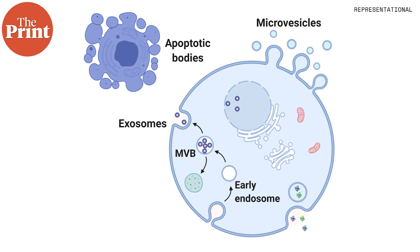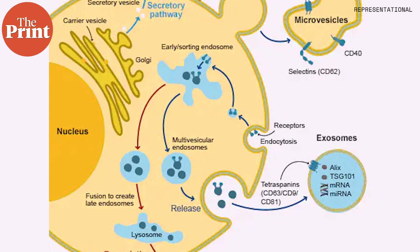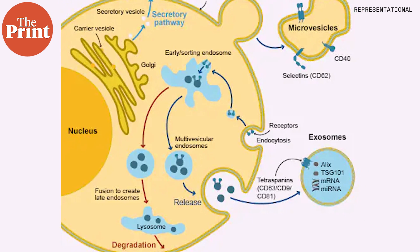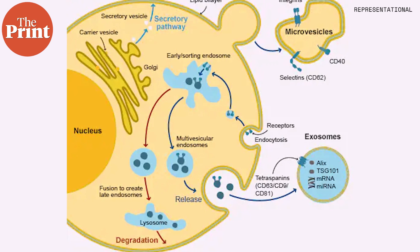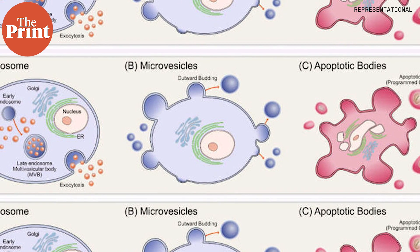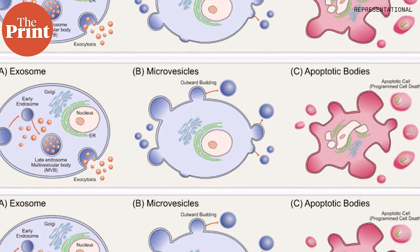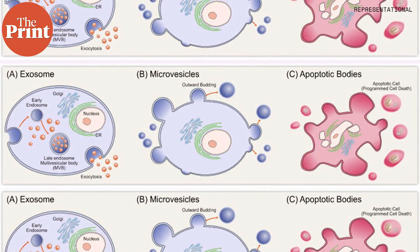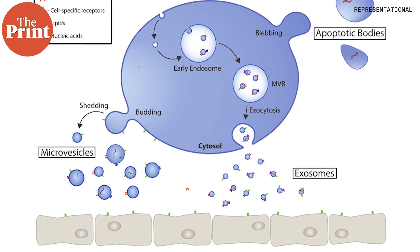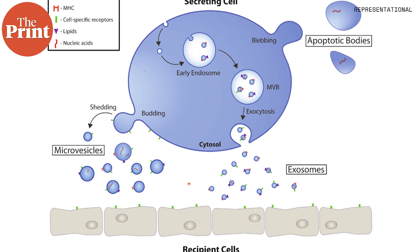Extracellular vesicles are particles released from nearly all types of cells. They consist of a layer of lipids that package a microscopic cargo of proteins, nucleic acids, or other biomolecules. The team from the University of Pittsburgh wondered if extracellular vesicles, or EVs, might contribute to muscle regeneration because these couriers travel between cells via the blood and other bodily fluids.